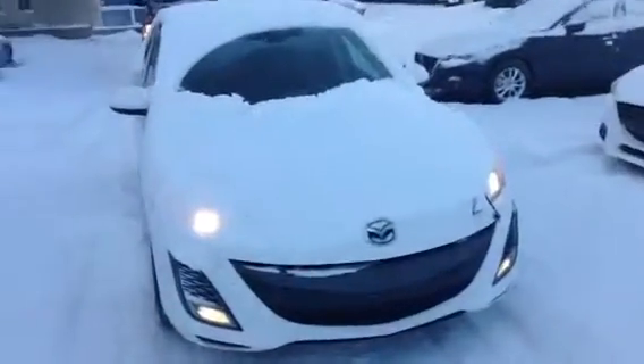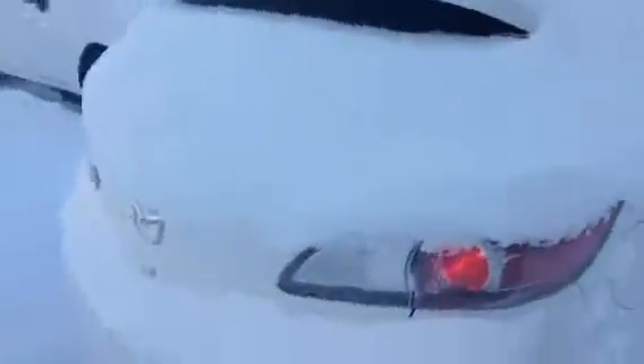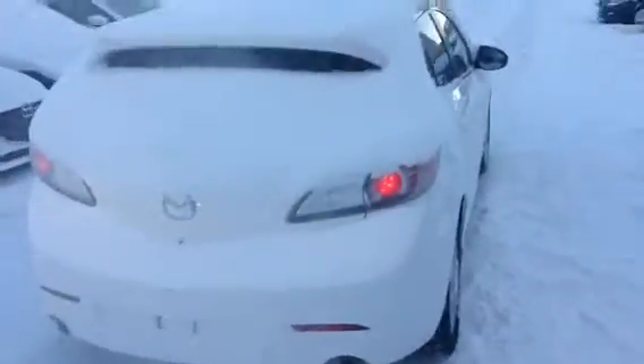Good morning Alyssa, Josh Gutman here from LA Mazda. I recently got your inquiry on our 2011 Mazda 3. Just wanted to give you a little video walk around of it, show you exactly what you inquired on here.